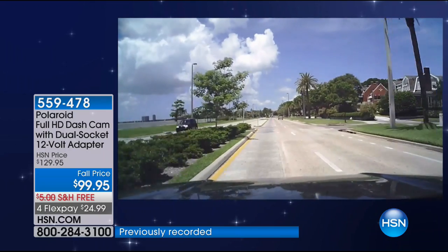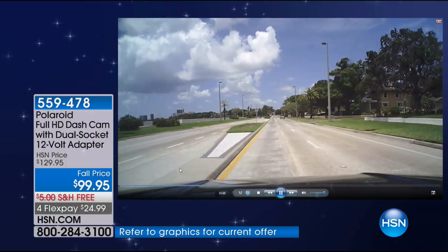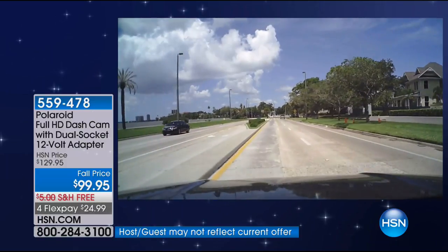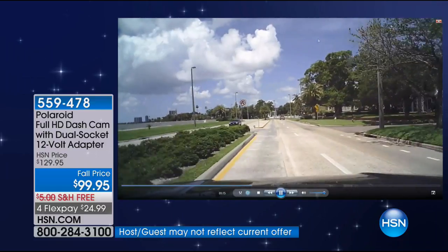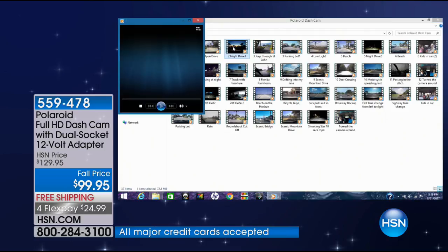Not only is it going to record going forward, it's going to be able to record what's going on inside the car. Look at this dashcam — you're going to have a dashcam that has two cameras, but look how stunning the video is. It's 1080p video that you're getting out of the front camera, and 720p high-definition video out of the back camera.